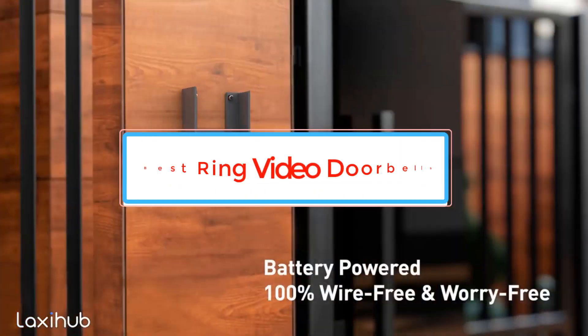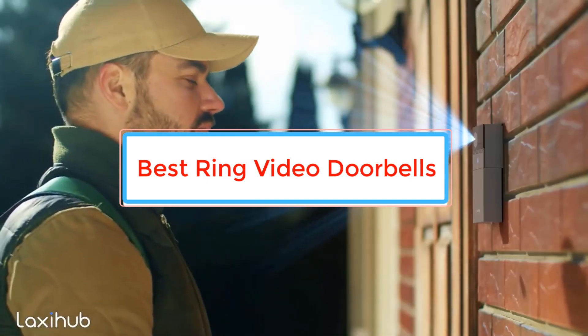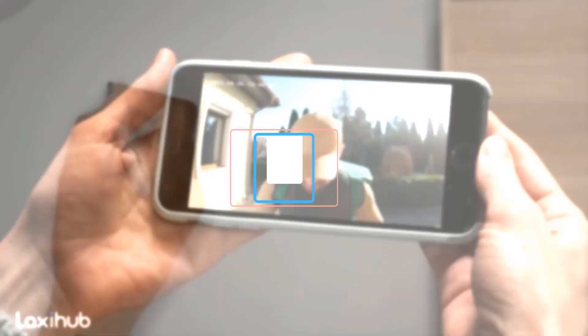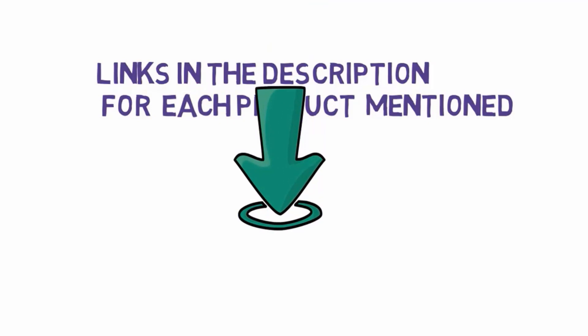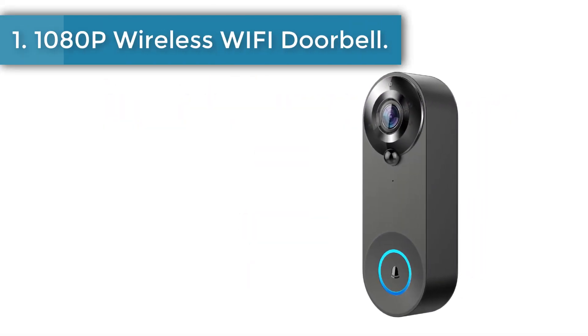Are you looking for the best ring video doorbells? In this video we will look at some of the best ring video doorbells on the market. Before we get started, we have included links in the description so make sure you check those out to see which one is in your budget range.